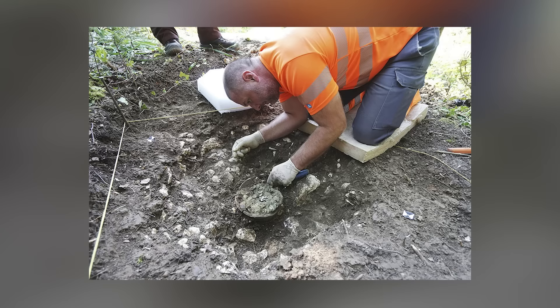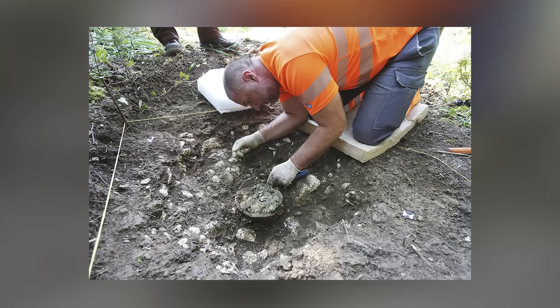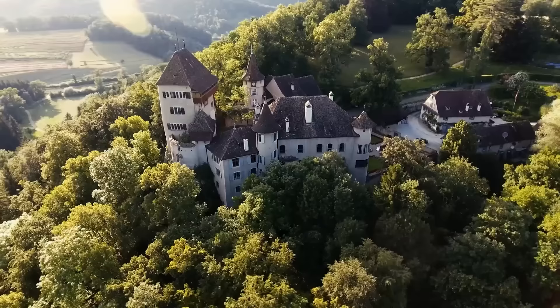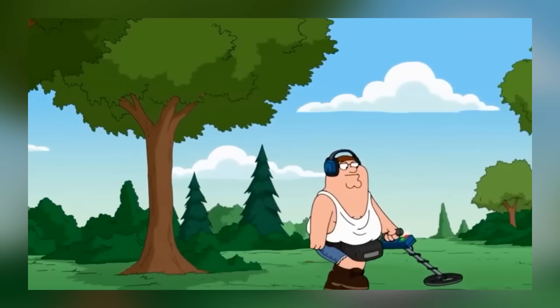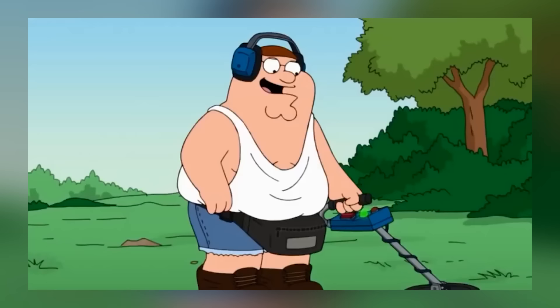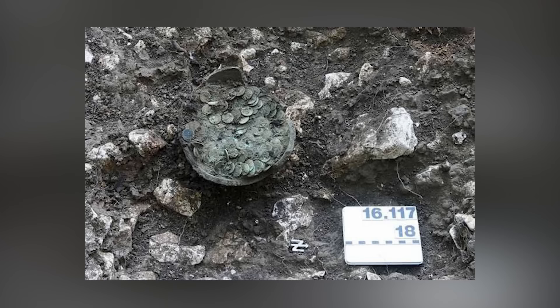Here's a treasure find that feels like a scene straight out of an adventure novel: an amateur archaeologist unearthing a clay pot brimming with 1,290 Roman coins dating back to the 4th century CE in Switzerland. The treasure hunter, Daniel Lüden, was exploring near the 13th-century Wildenstein Castle when his metal detector started beeping. Upon digging, he found several Roman coins and pottery fragments. Realizing the significance of his find, he carefully re-buried the treasure and alerted the authorities.